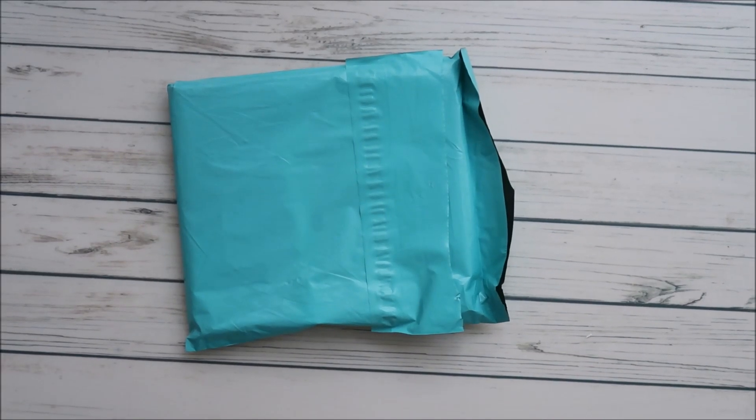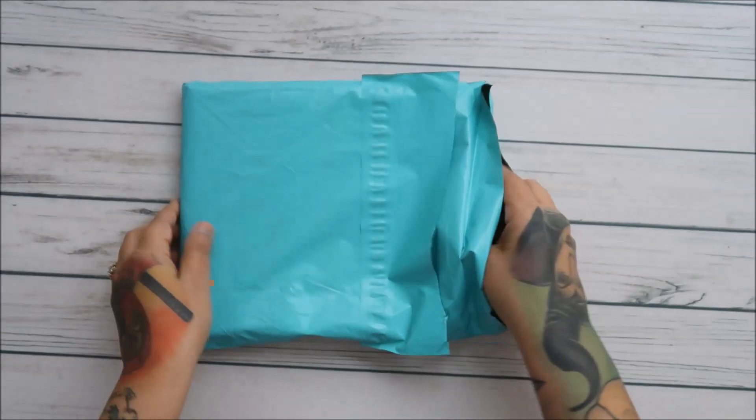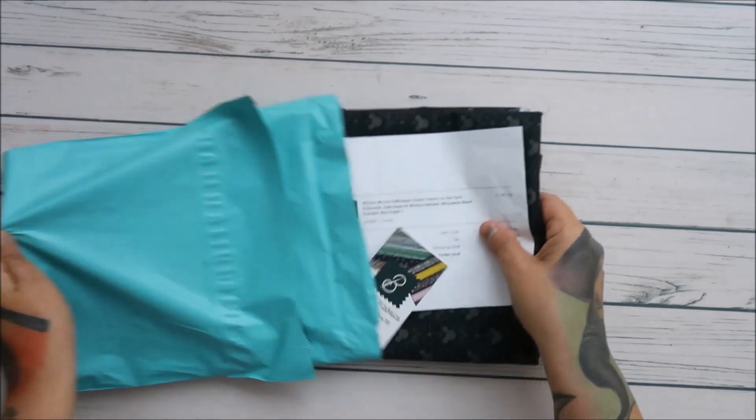Hey everyone! So I got my Etsy order in and I'm sharing with you guys this one because I am super impressed with her shipping.